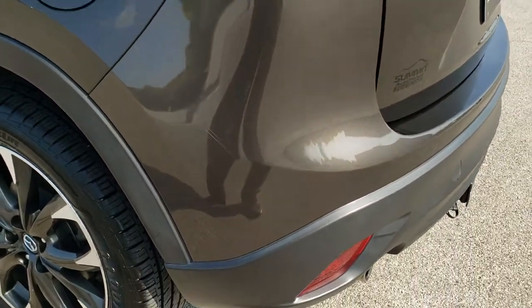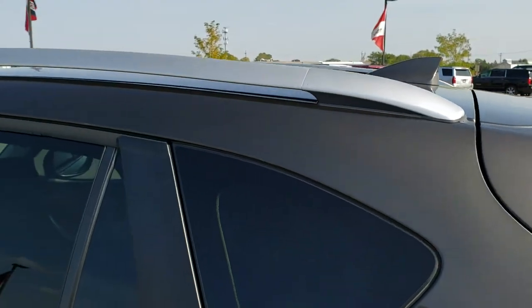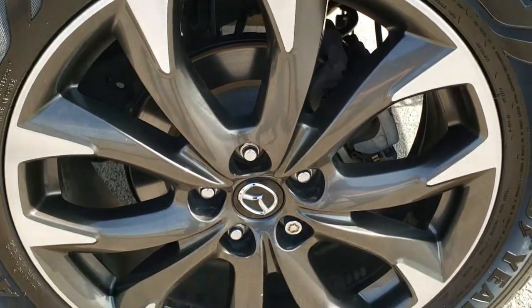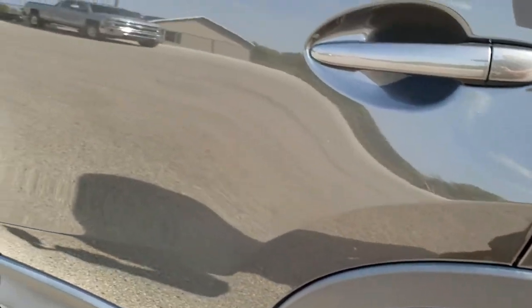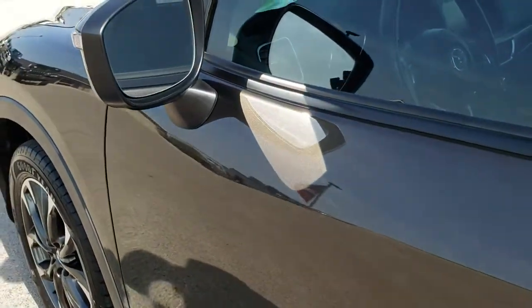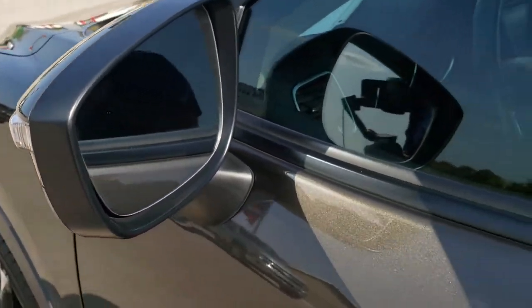As you go down this side of the vehicle, it's just as clean as the passenger side. The rear quarter is in excellent shape — no dents or dings. For full disclosure, this back rim is in really nice condition as well, and the rest of this side looks really good. You do get the power mirrors with built-in directional signals.